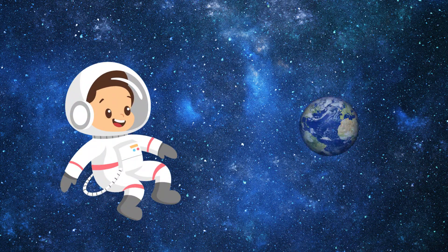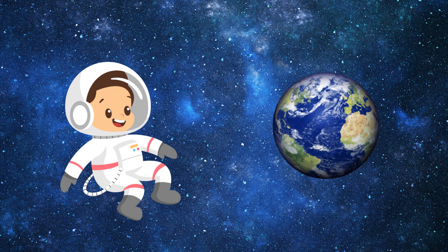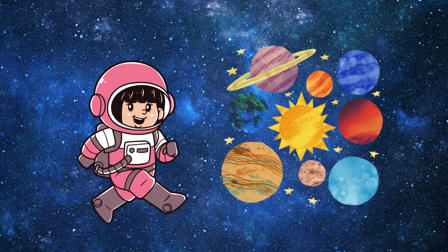Leo can't wait to see Earth from far away and find out what our planet looks like from space. Mia loves planets and wants to learn more about each one in the solar system.